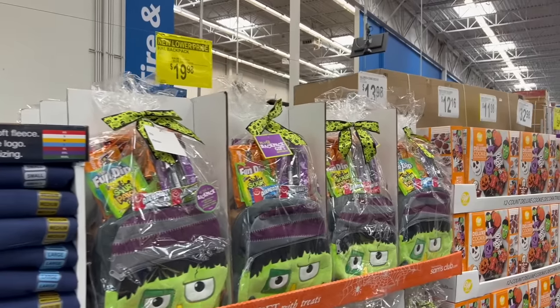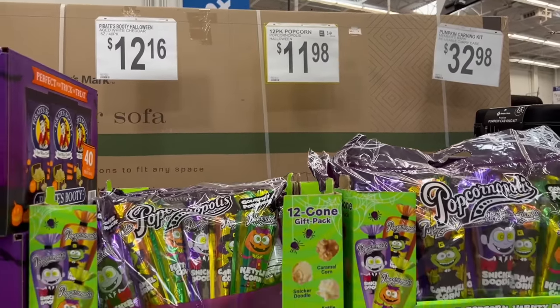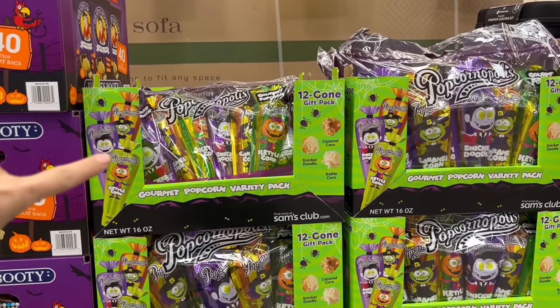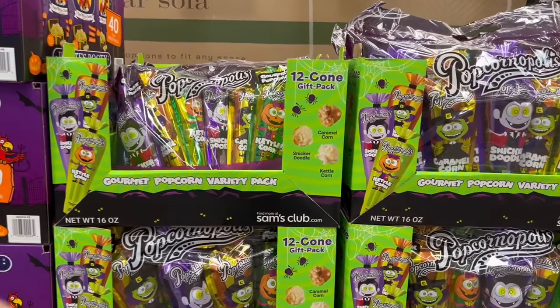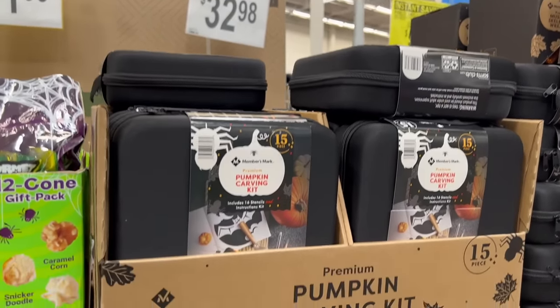Right when you walk in, they've got all the Halloween stuff up front. For $12, they have a 12-cone pack of the Popcornopolis popcorns — this is what I always steal out of my kids' trick-or-treat buckets. The snickerdoodle and the kettle corn are amazing, and it's $33 here.